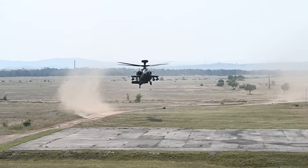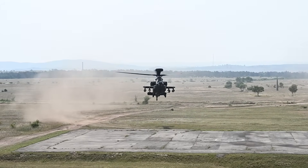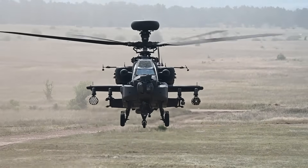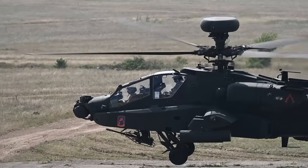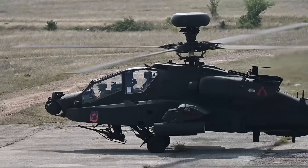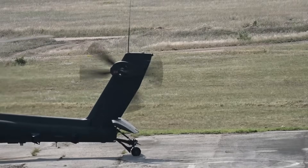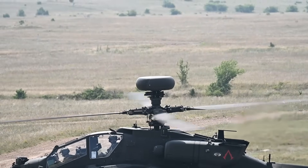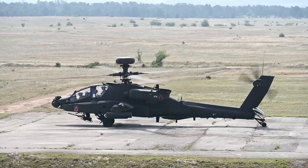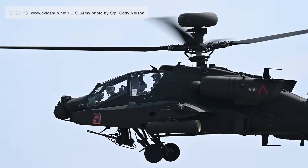The U.S. Army's AH-64E Apache attack helicopter proved it still has a pivotal role to play, not just as a tank killer, but as a front-line counter-drone workhorse. In a series of live-fire tests such as Operation Fly Swatter, the Apache Version 6 (V6) demonstrated a remarkably high kill rate against Unmanned Aerial Systems (UAS), showing that legacy platforms can rapidly adapt to the challenges of modern, drone-saturated battlefields.